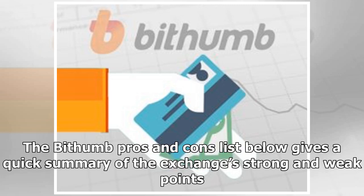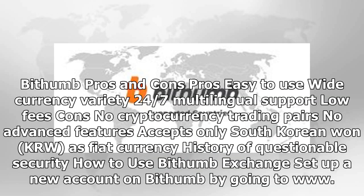The Bithumb pros and cons list gives a quick summary of the exchange's strong and weak points. Pros: easy to use, wide currency variety, 24/7 multilingual support, low fees. Cons: no cryptocurrency trading pairs, no advanced features, accepts only South Korean won (KRW) as fiat currency, and a history of questionable security.